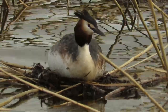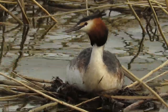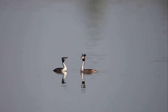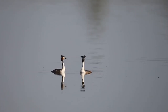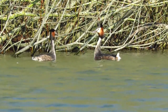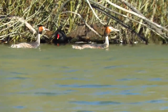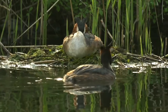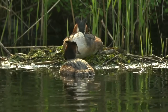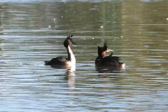Great Crested Grebes only nest once per year if they are successful, but unlike other birds which usually start nesting based on weather or temperature conditions, Great Crested Grebe nesting is much more varied. Some studies have shown that they breed based on the conditions in their territory, the stability of the water table and the ready supply of food, and this means it isn't uncommon for them to nest as early as February but also as late as September or sometimes even October. They are monogamous for one year only and will usually find a new mate for each breeding season.